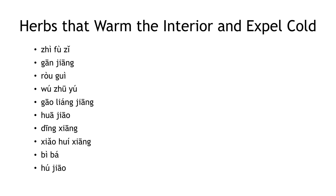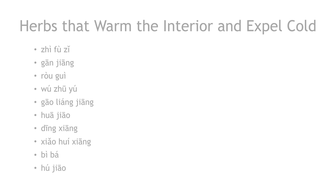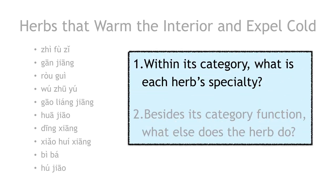Here we have a list of herbs in this category. The first three are what we call the three hot herbs, because they're some of the warmest herbs in the Materia Medica. When we go through a category of herbs, we want to pay attention to two things: number one, what is each herb's specialty — every herb in this category warms the interior, but what makes each herb special? Does it warm the interior to stop vomiting? Does it warm the interior to treat pain? And number two, besides warming the interior, what else does it do?